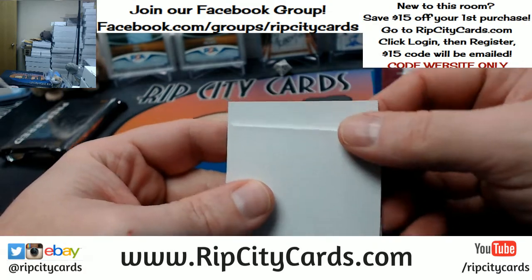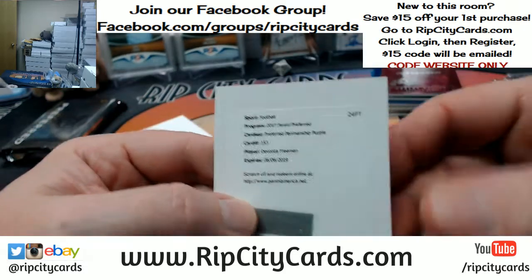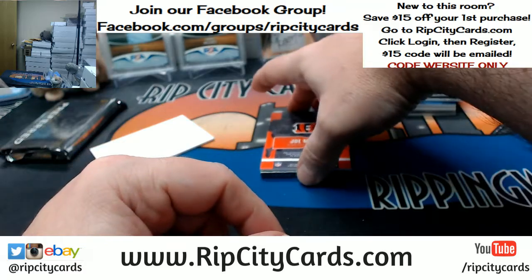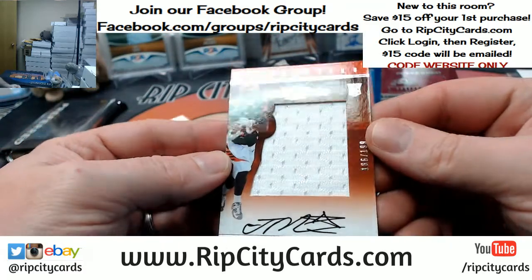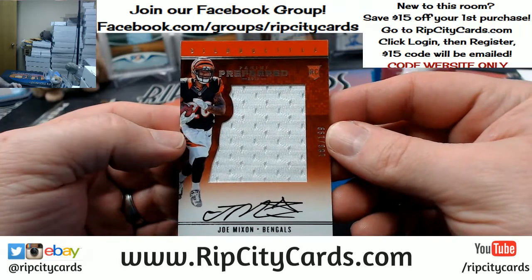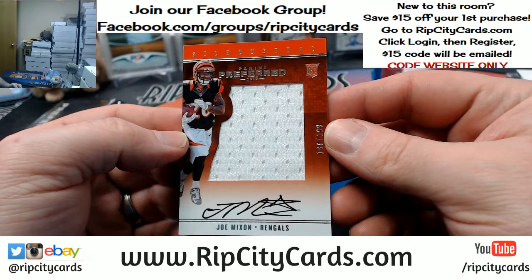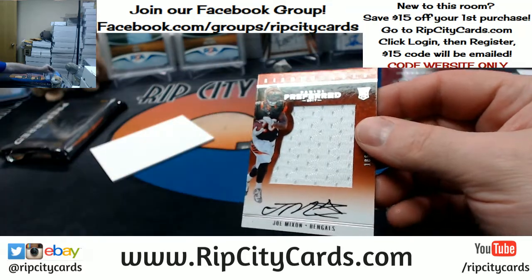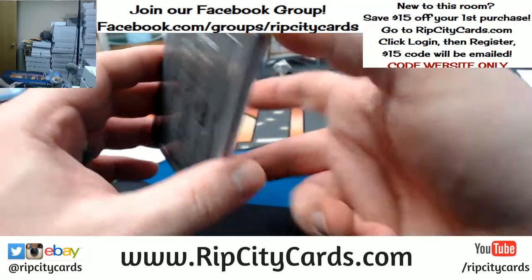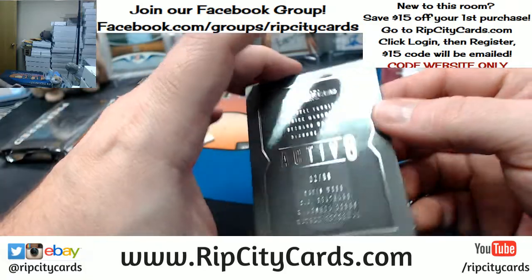We have got a Preferred Penmanship purple for Devonta Freeman — that's a little unnecessary. And 186 out of 199, on-card rookie Preferred Silhouette for Joe Mixon. Alright, we got a quad, a triple active — an active eight. Alright, it's gonna be a random.